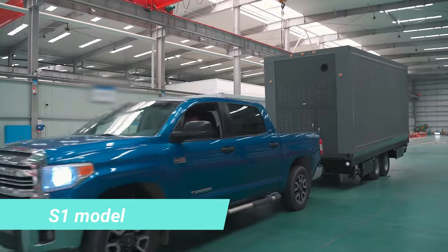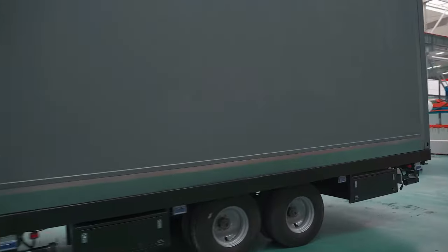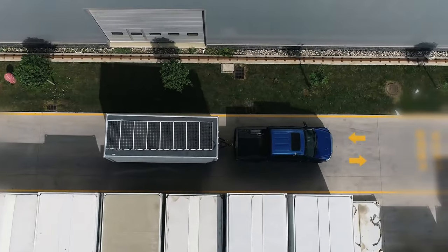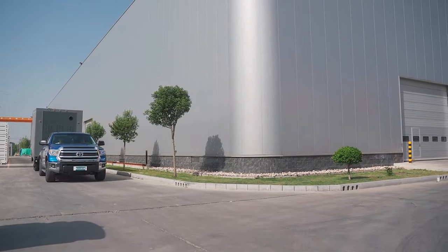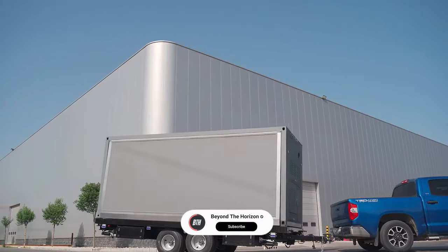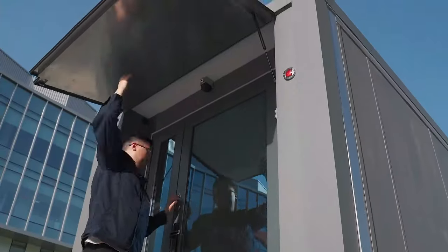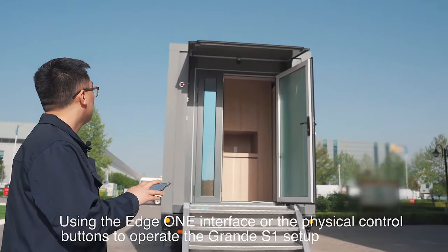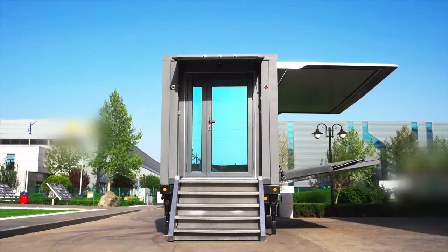The creators of the S1 model have ingeniously blended the mobility of campers with the comfort of motorhomes, resulting in an impressive vehicle effortlessly towed by a Ford F250 and capable of transforming into a spacious living area of 34 square metres within just 15 minutes. The Edge One system controls all essential functions, acting as a smart housekeeper that can also warn you of smoke, break-ins and other emergencies.